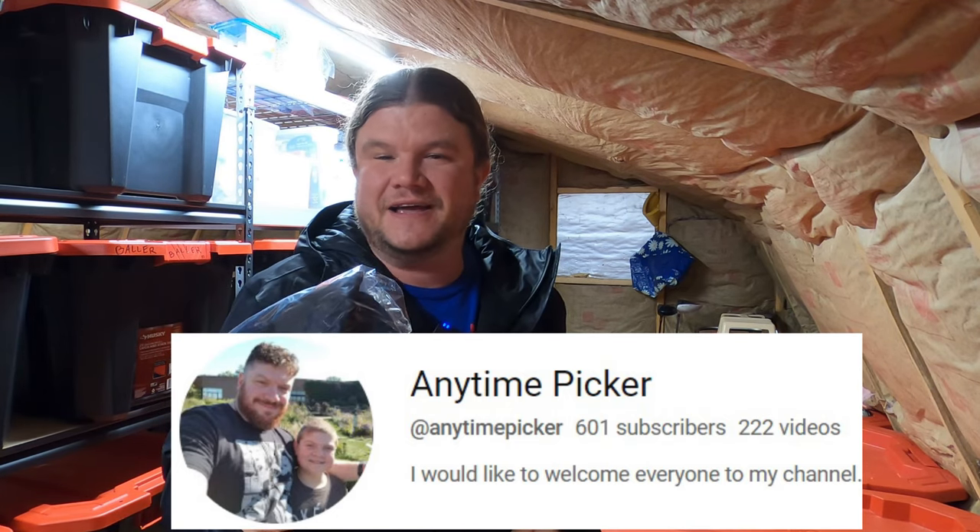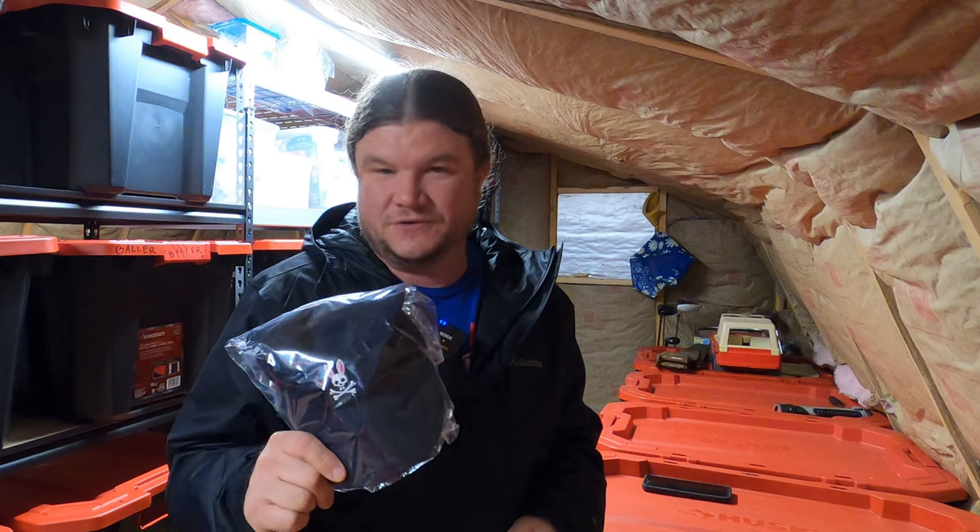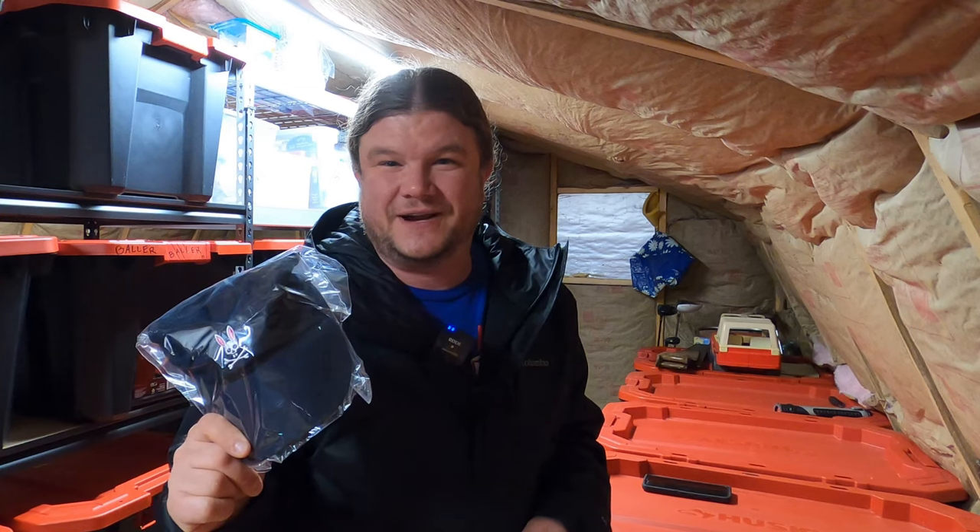I think he does a lot of lives now, a lot of reselling lives, shows you what he finds at the bin stores and stuff. He purchased this hat from us, so thanks a lot for the sale, Roman, and can't wait to see you at the reseller rally.